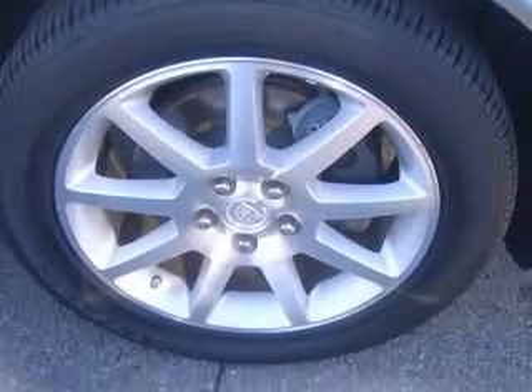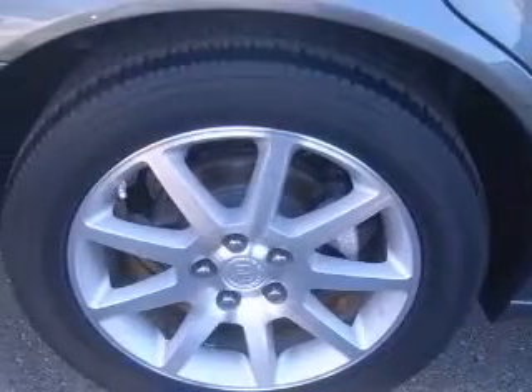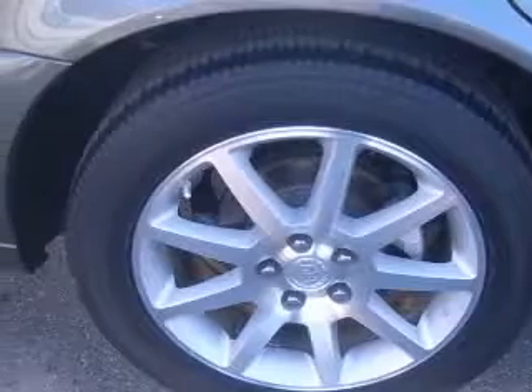driver and passenger heated cushion, driver and passenger heated seatback, compass, cooled.